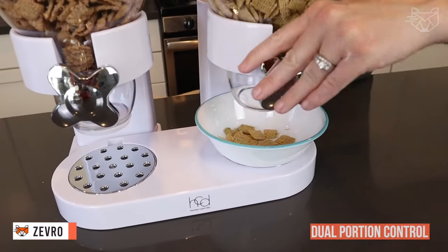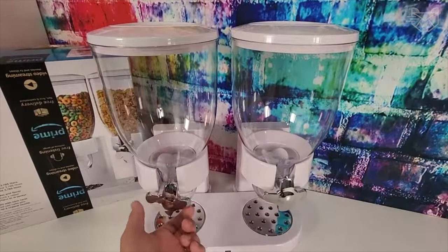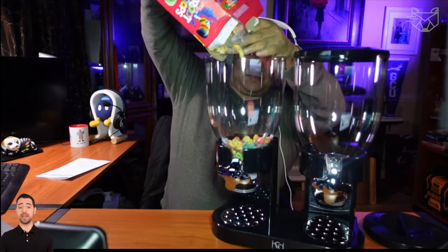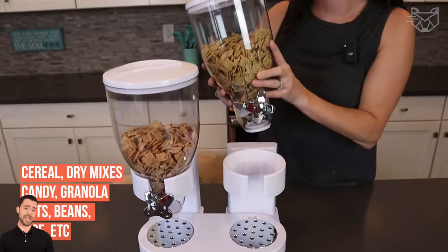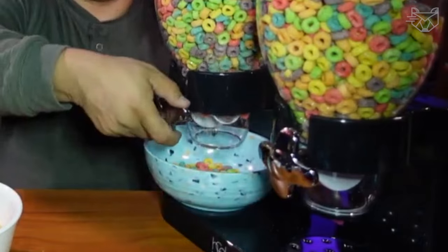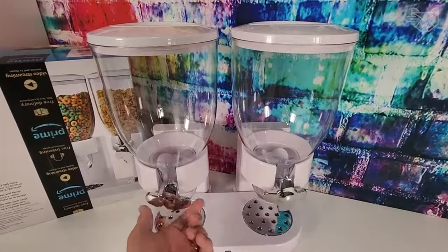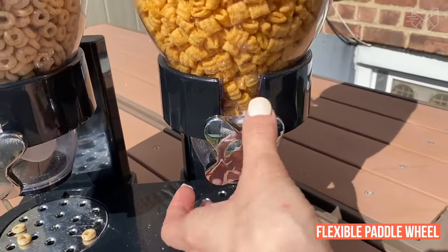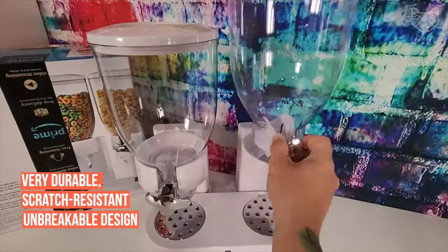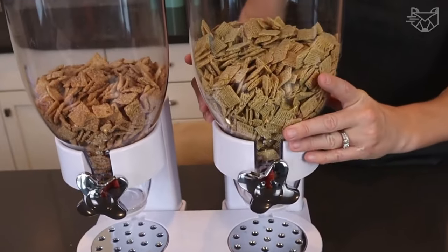The Zevro Dual Portion Control Dry Food Dispenser combines modern style and convenient design, holding up to 17.5 ounces of food in each canister. It is suitable for a wide range of dry foods such as cereal, dry mixes, candy, granola, nuts, beans, rice, and more. The unit dispenses food as required, ensuring hygienic and germ-free food, while the new airtight seal helps keep food fresh for up to 45 days. The portion control system uses a soft, flexible paddle wheel that won't crush cereal, reduces spills, and dispenses about an ounce with each turn. Other features include a durable, scratch-resistant, unbreakable design, a removable bottom tray for quick cleaning, and an easy-to-assemble design.